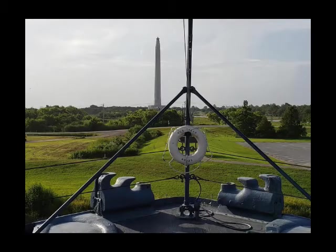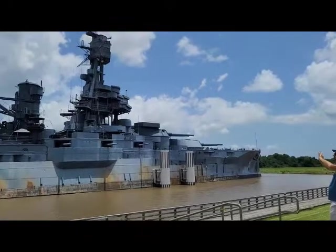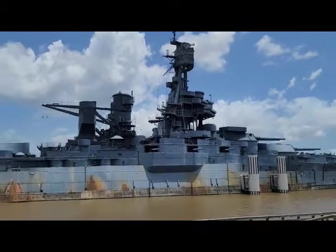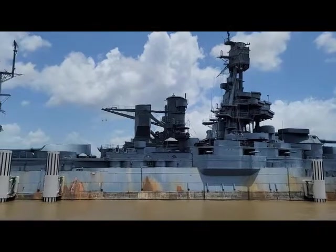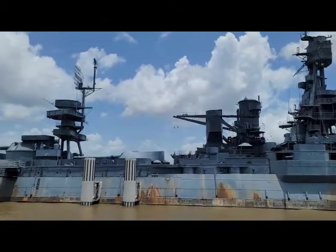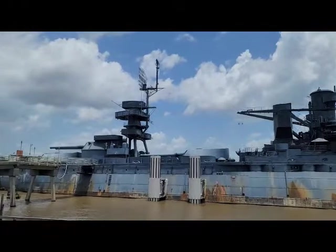In addition to her combat service, Texas also served as a technological testbed during her career. In this capacity she became the first U.S. battleship to mount anti-aircraft guns, the first U.S. ship to control gunfire with directors and rangekeepers — analog forerunners of today's computers — and the first U.S. battleship to launch aircraft from a platform turret. She was also one of the first to receive the CXAM-1 version of the CXAM production radar in the U.S. Navy.